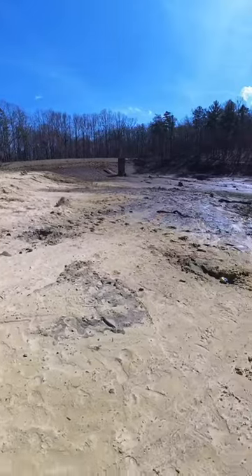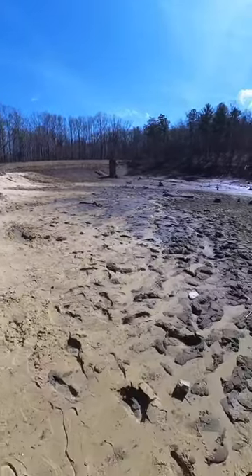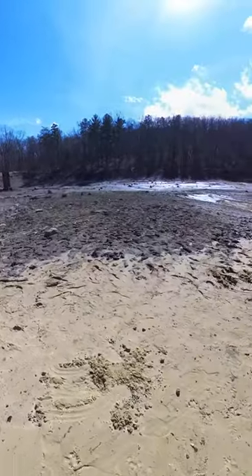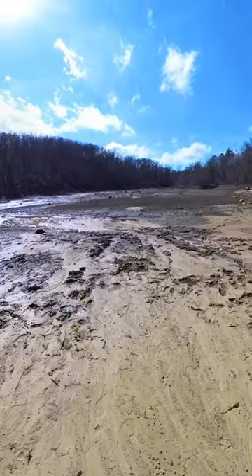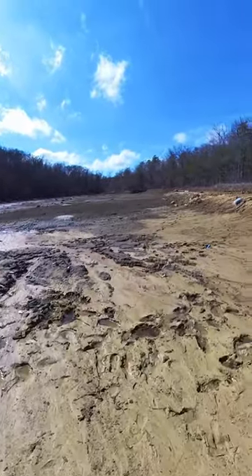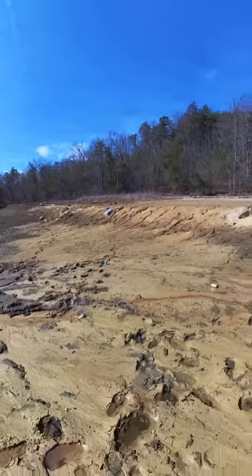Get out here a little ways. It is still extremely muddy. There's water still coming through in certain areas. Maybe this will give them a chance to clean up a little bit of the trash in the area too, because I can see a lot of cans and bottles and all kinds of stuff as well.